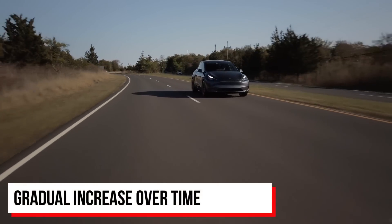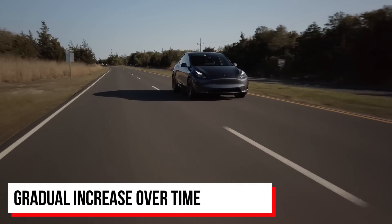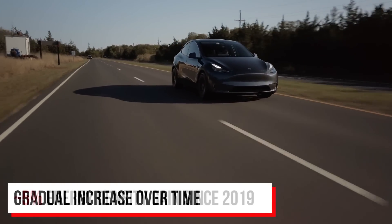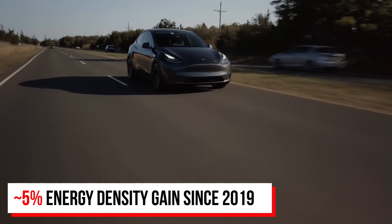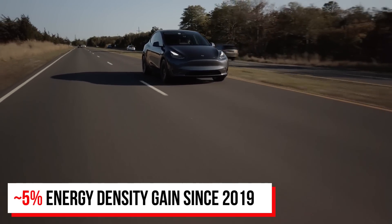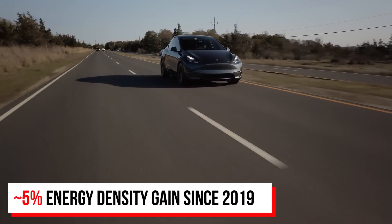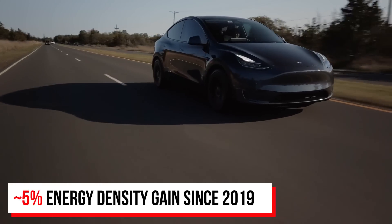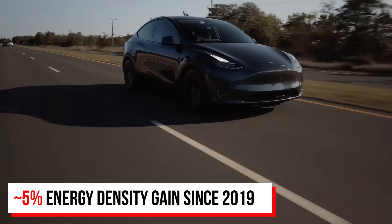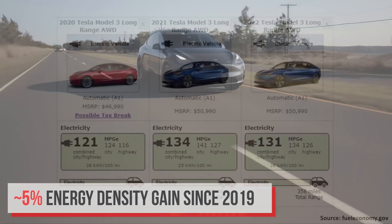When Panasonic talks about a 20% gain, they're not talking about an instant gain — it's a gradual increase as they tweak the battery chemistry. Since 2020, it appears Panasonic and Tesla have already increased the energy density of their battery cells by at least 5%, which led to the Model 3 and Model Y getting a range boost later in 2020. Compared to what the Model Y and Model 3 range was like just a few years ago, it has increased quite a bit.